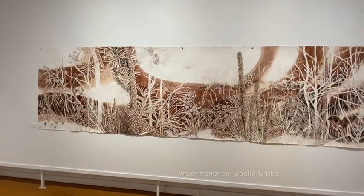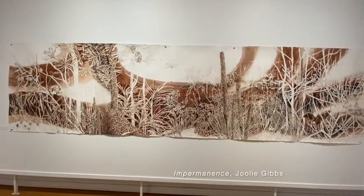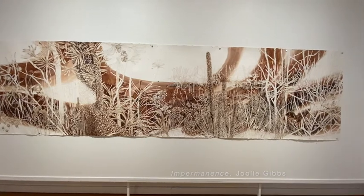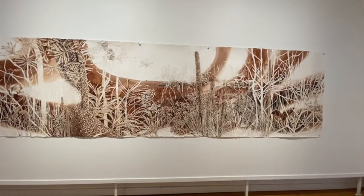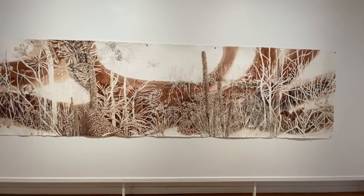Hello, I'm Sandra Ross and we are here this morning in the beautiful Wildflower Women exhibition. I'm about to speak to Julie Gibbs about this mammoth work here called Impermanence. Julie, I'm very interested in the logistics of creating a work this size — can you give us some insights on how you achieve this?